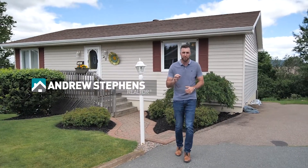If you're looking for a home in the Truro area, then this could be the perfect opportunity for you. This meticulously kept bungalow has three bedrooms, two bathrooms, over 1,500 square feet with two ductless heat pumps. We're sitting on a beautifully landscaped lot with a two-tier back deck. This is 26 Bruce Drive.